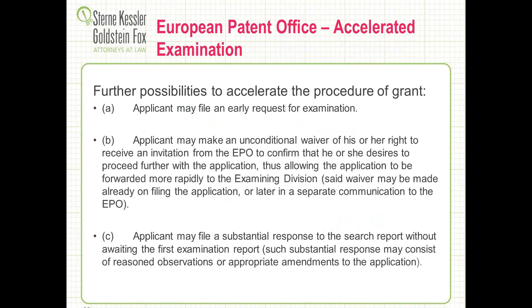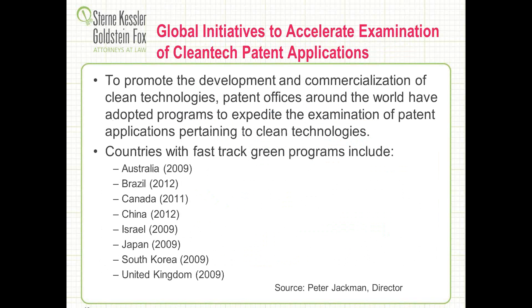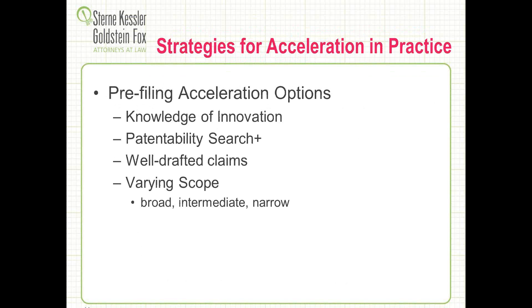Just touching on direct accelerated examination options available — here's some European information. You can file directly in Europe, and there are different stages all along the way, from paying grant fees early to requesting accelerated search, that are low cost or no cost, with the European Patent Office promising to accelerate. If you're in individual countries, you might even have individual acceleration options you should check out. We touched on green technologies earlier, so we'll move on to some of the wrap-up and talk about overall strategies for acceleration.